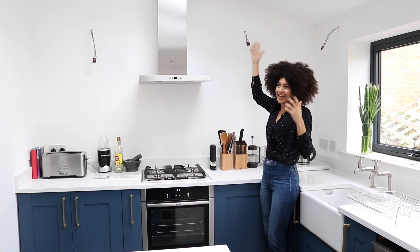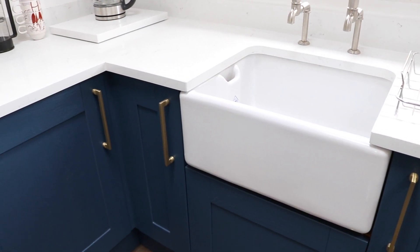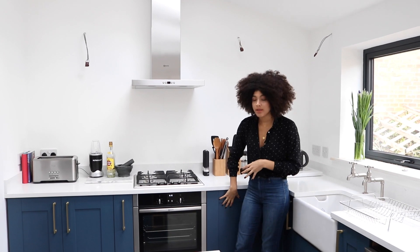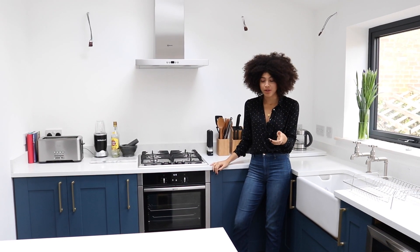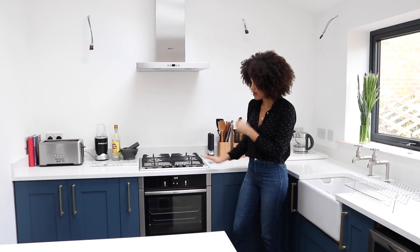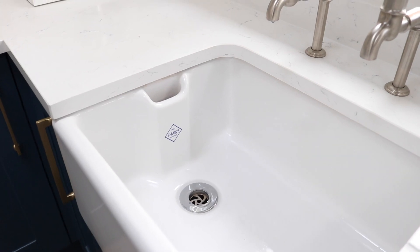We've got light fittings that still need putting in - we have the lights but haven't fitted them yet. The kitchen itself couldn't be more perfect. I wanted a blue kitchen for so long and we found a place that did custom-made cupboards in whichever colour you like. We went for a Farrow & Ball paint - the shade was Stiffkey Blue - and it is the perfect blue we wanted. The worktop is quartz, which I absolutely love, and the handles we got online are brass.